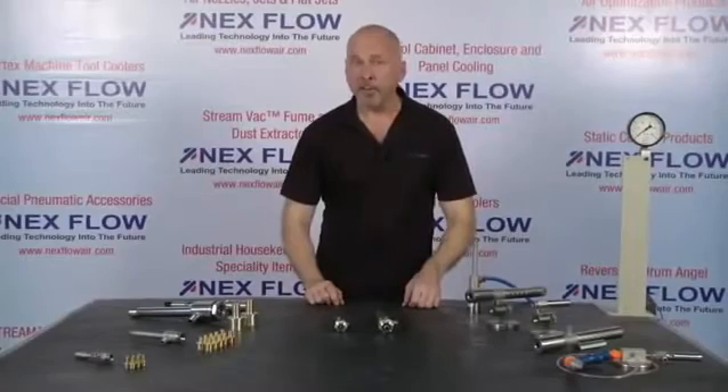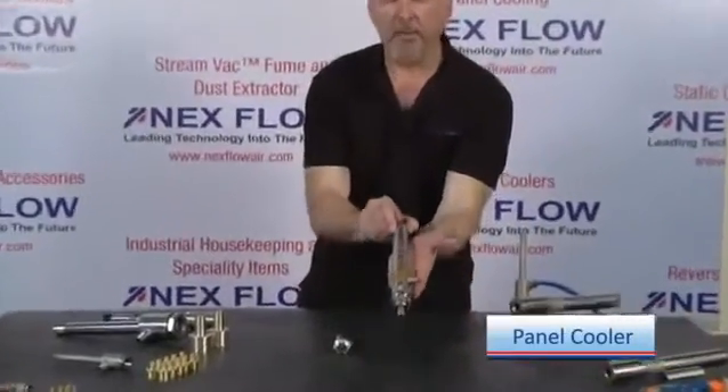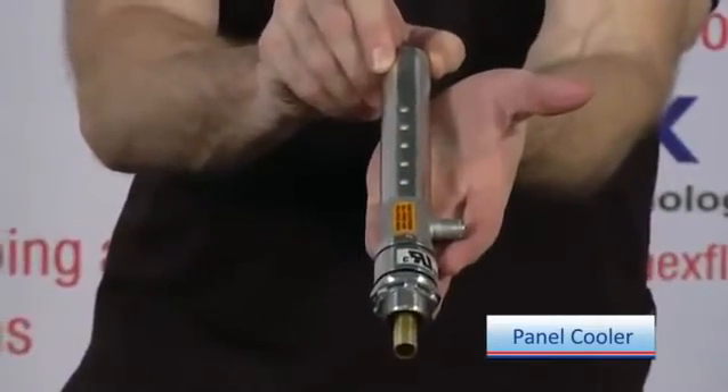One of our most popular packaged versions of the vortex tube is our panel cooler. We have two sizes for different applications.